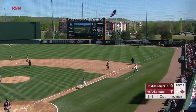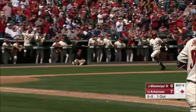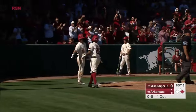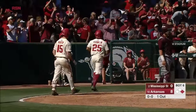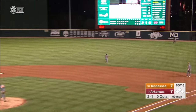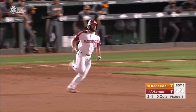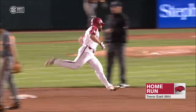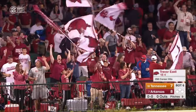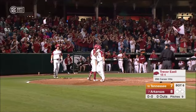Franklin runs. Is this ball going to stay fair? Yes. Ezell with the base hit. Franklin never stopped — he's going to score from first easily. What a perfect hit and run right there. Ezell hits a line drive to right. That's going to go. It clears the fence, and the Razorbacks have taken the lead.